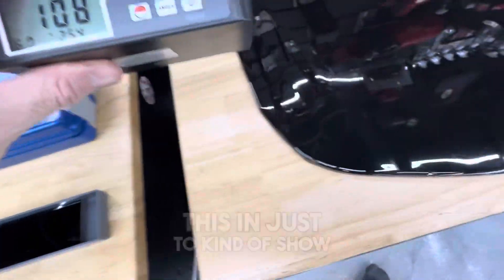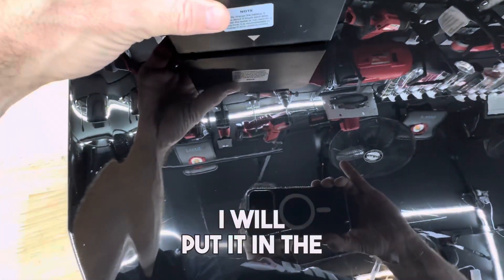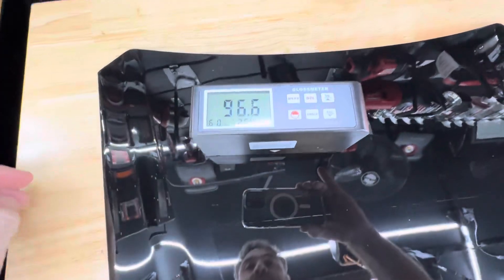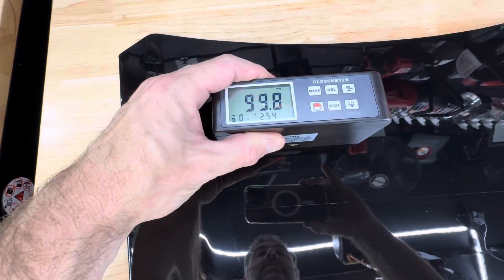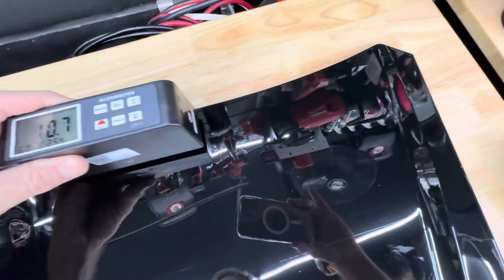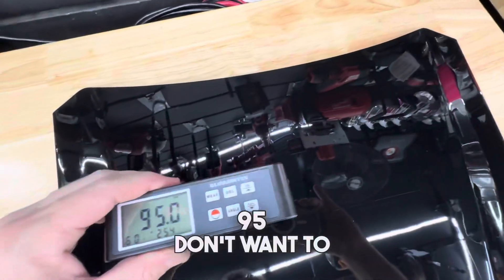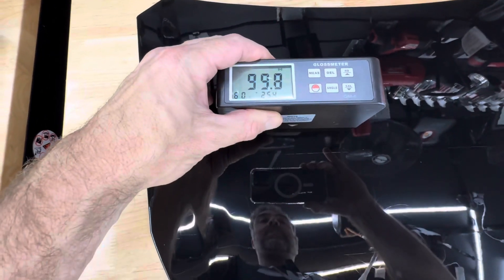Now, we just got this in just to kind of show these kinds of things. So I will put it in the center here. We'll get a couple of different readings. We got 99... 99... 95... I don't want to get it into the tape... 99.